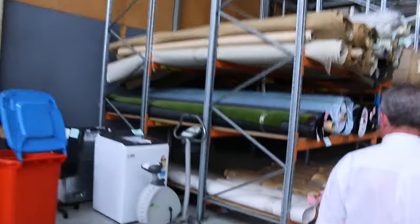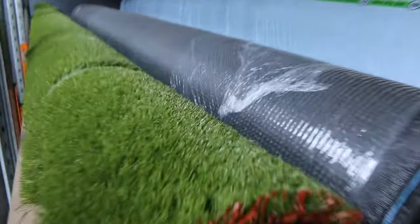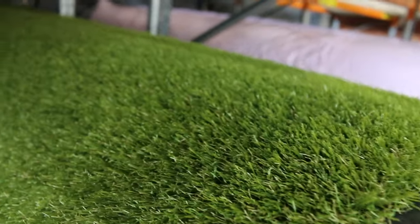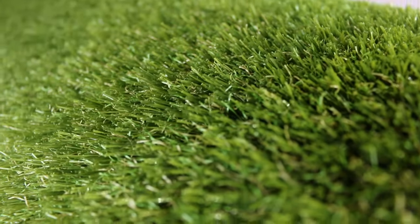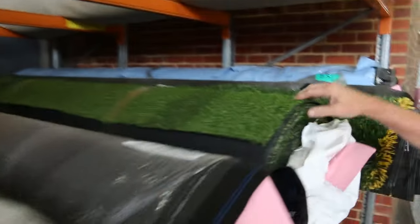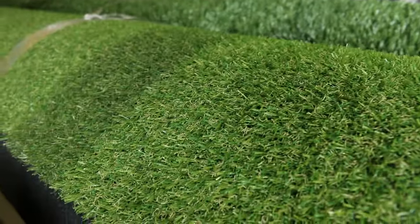Over here we've got the grass of course — we sell the grass by the square metre, which is a little bit different to the carpet. We've got this really nice quality thick 35mm pile that normally retails around $50 or $60 a square metre — we're clearing that out from $20 a square metre. There are some shorter piles that will come down to as low as $10 a square metre.